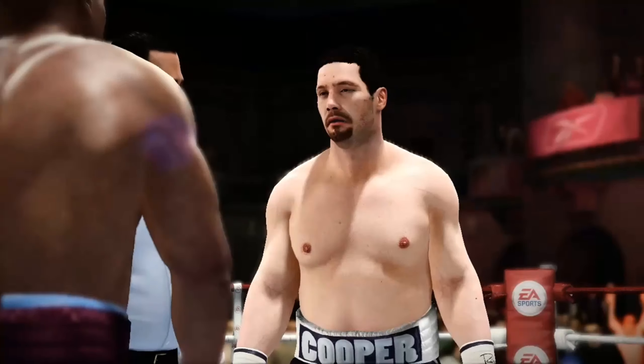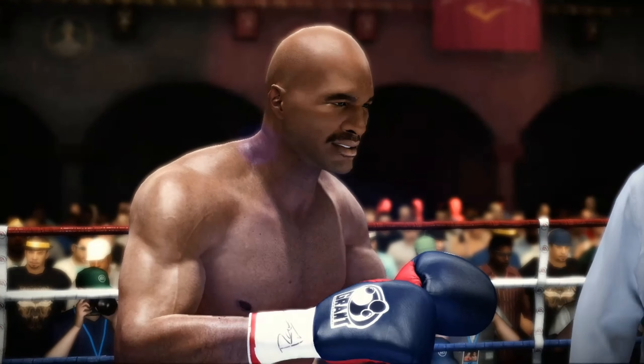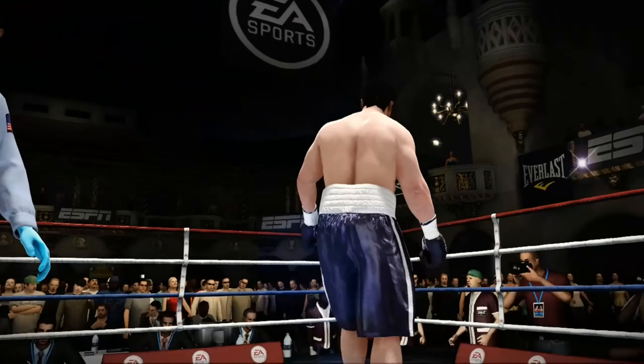All right, gentlemen, protect yourselves at all times. Ten rounds slated in the books tonight. Here's the first. Teddy, obviously we have a matchup that the fans love — power puncher versus power puncher. But if you're one of the two trainers, what do you think?